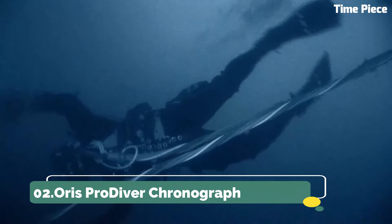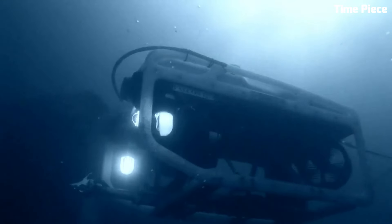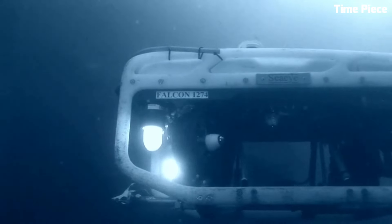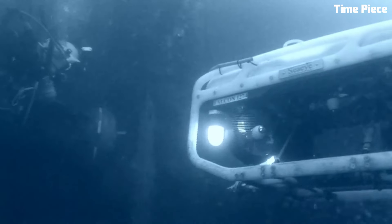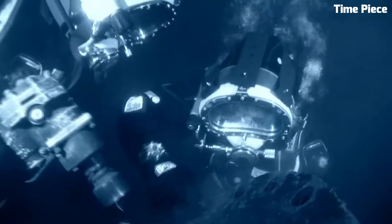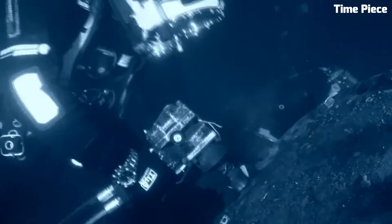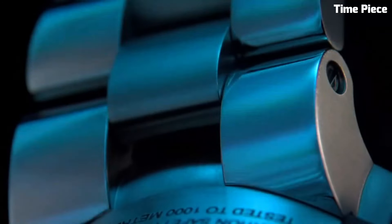Number 2: Oris Pro Diver Chronograph. The Oris Pro Diver Chronograph is a robust timepiece designed for underwater professionals and adventurers. Its stainless steel case, paired with a sapphire crystal, ensures durability in the harshest aquatic conditions. Luminous markers and hands enhance readability in low-light settings, and the unidirectional rotating bezel aids divers in tracking dive time.